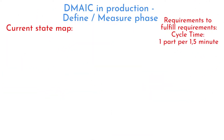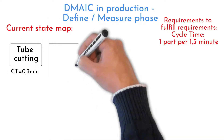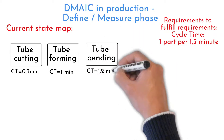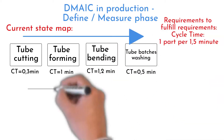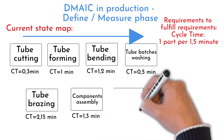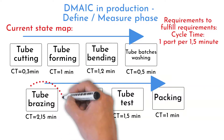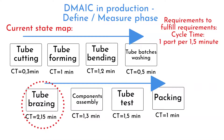The team has captured the current state on a process map. Tube cutting and forming, bending and washing, testing, assembly, and packing processes are all able to fulfill the new requirements. Data measurement and analysis pointed to brazing as the bottleneck, so the team must focus on it.